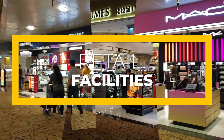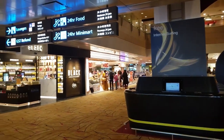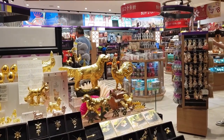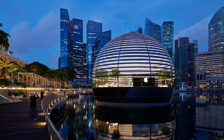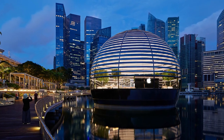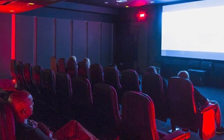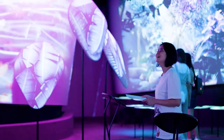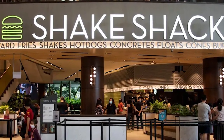Jewel Changi Airport has both local and international retail brands, offering everything a visitor could want from a shopping experience. It has the biggest Nike store in Southeast Asia, the only Apple Store inside an airport complex, and Singapore's second basement cinema — an extremely high-tech facility with 11 screens including an IMAX theater with a seating capacity of 828 people.